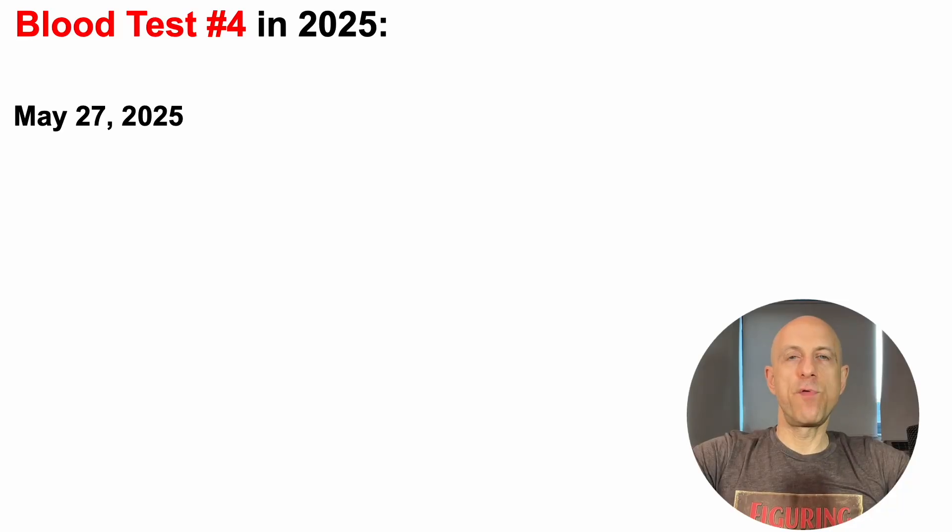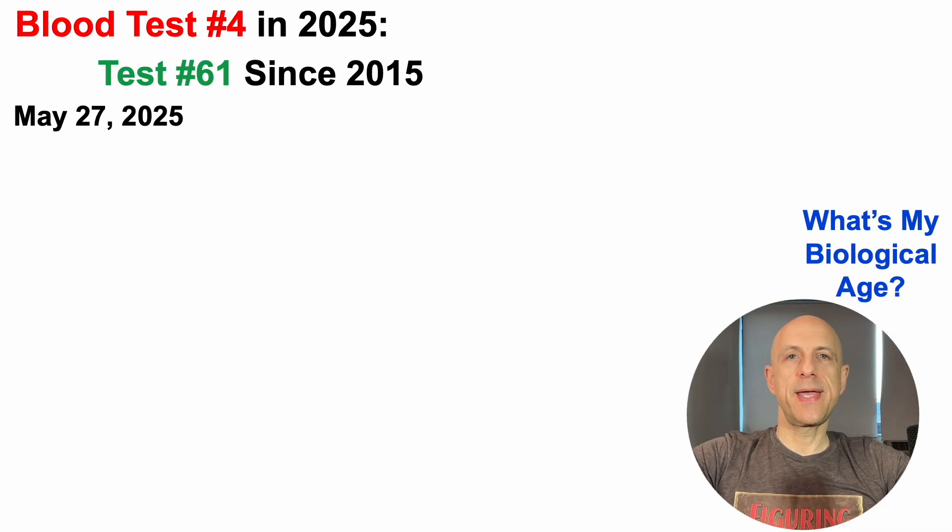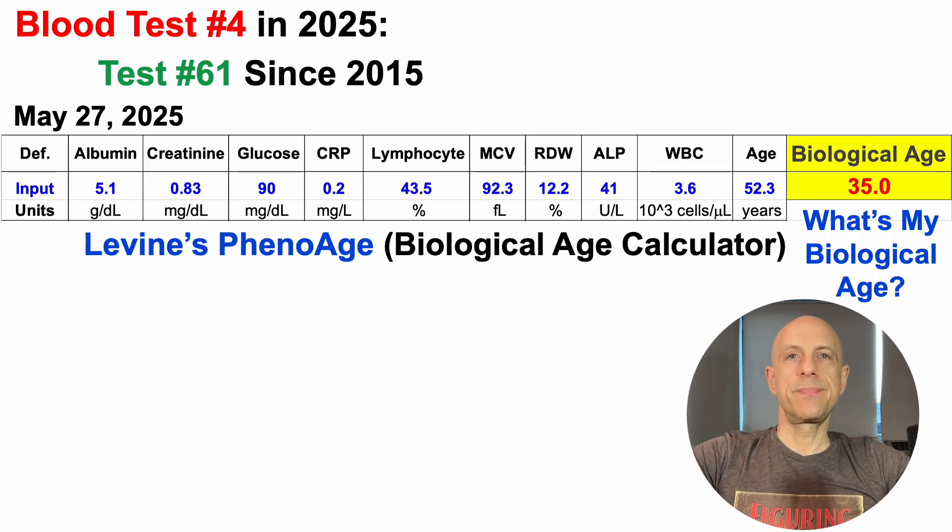Last month, I blood tested for the fourth time in 2025. Note that this is test number 61 since 2015. What's my biological age? That's what we'll see here. This is using Dr. Morgan Levine's biological age calculator, PhenoAge.